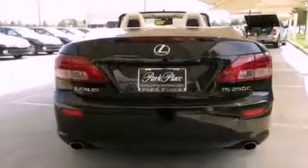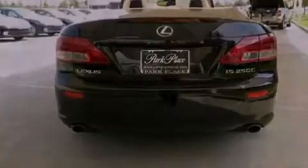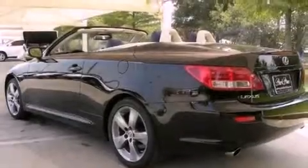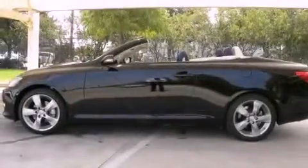Its top features include air conditioning with automatic climate control, a navigation system, cruise control, interior wood trim accents, and a double wishbone independent front suspension, and 18-inch alloy wheels.